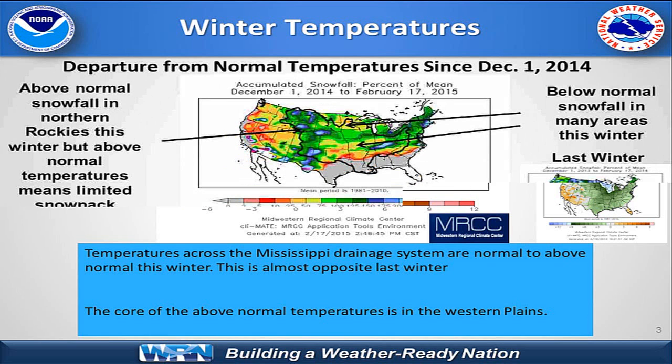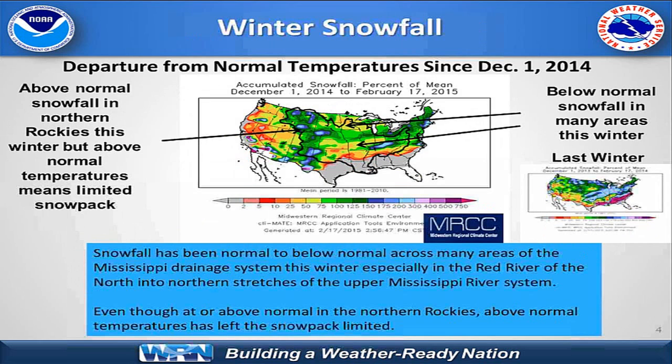The next slide shows our winter snowfall to date. With snowfall like precipitation, you get a wide degree of variance. We see pockets of above normal snowfall in the northern Rockies, as well as in Kentucky from this recent snowstorm. But looking at the smaller reference image from last winter, the upper Midwest, Great Lakes, Ohio Valley, and mid-Mississippi Valley were much snowier last winter. For the most part, we're seeing a big area of generally at or below normal snowfall across the Mississippi drainage this year.